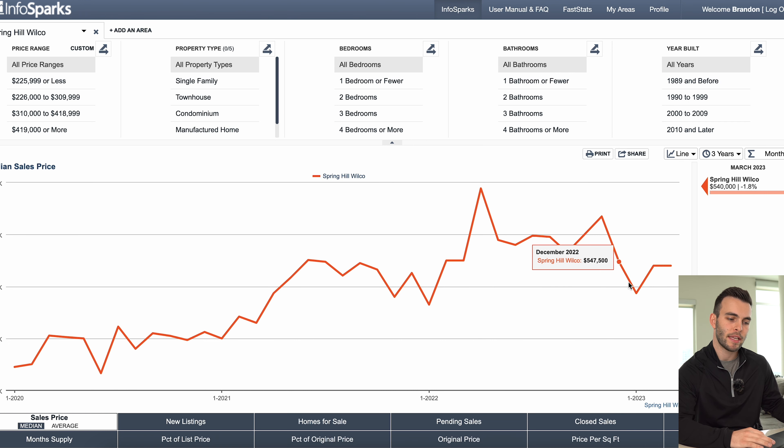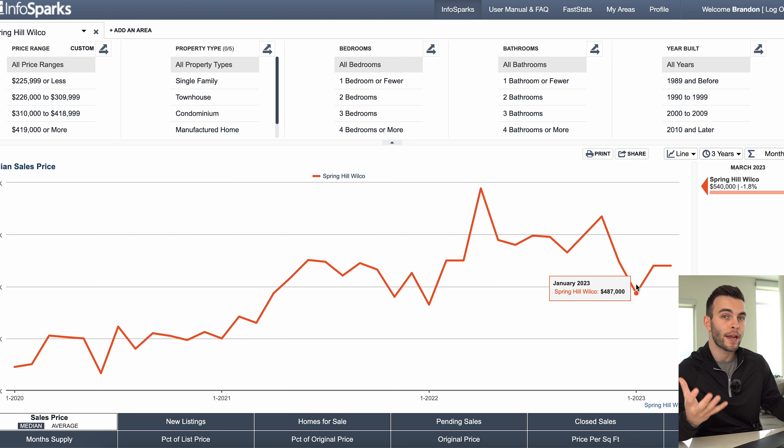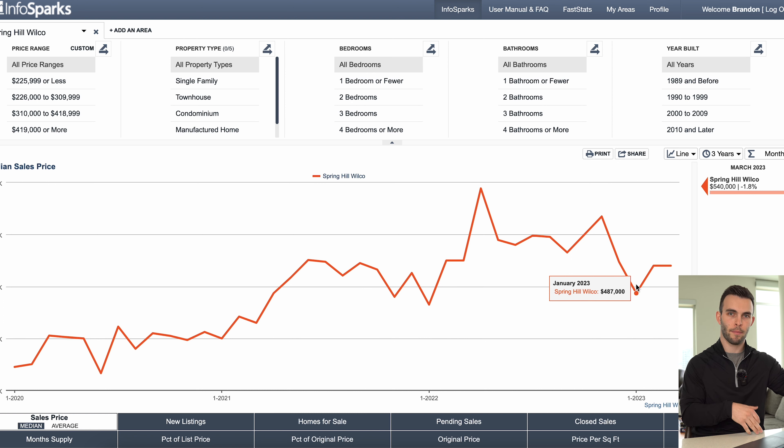This steep decrease we see from December to January is when some of the largest rate increases were happening. That's when a lot of buyers were weary, taking themselves out of the market, and losing their buying power. Also, if homes aren't priced correctly and buyers are losing buying power, there's a gap. And that's why all of a sudden closed sales and pending sales start going down — until homes are priced right for buyers to actually step back into the market.